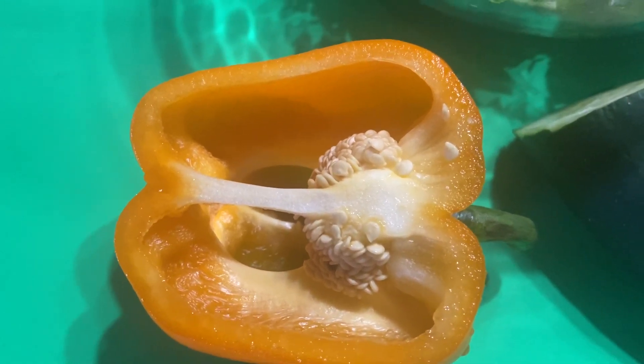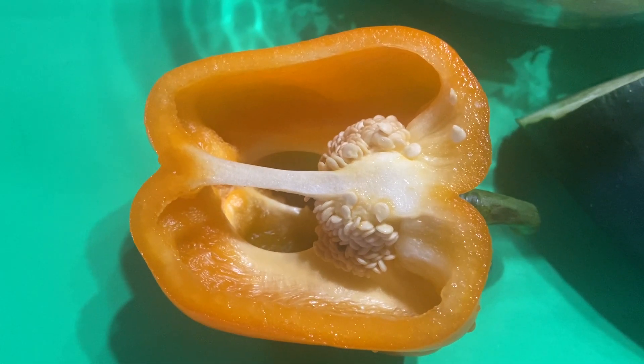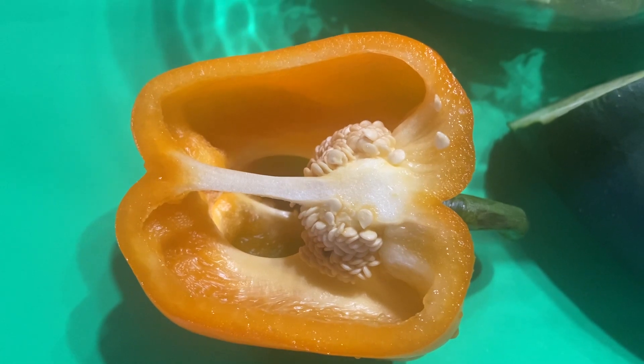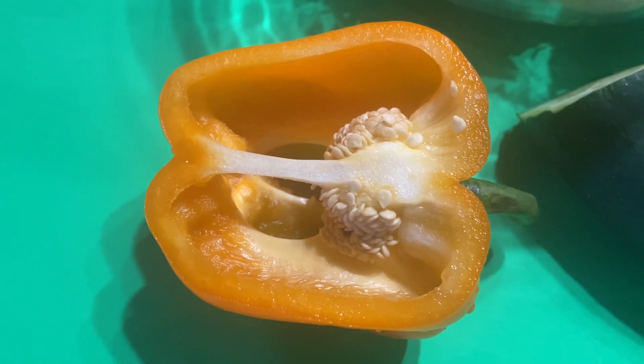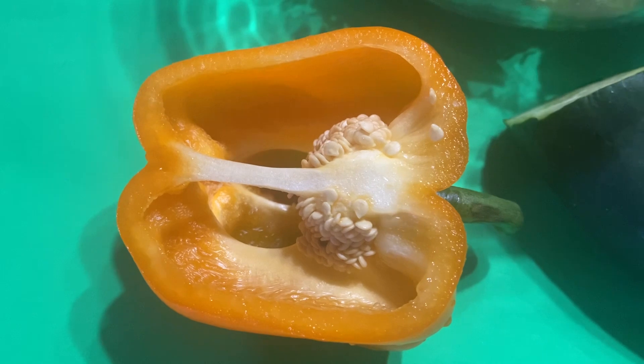I have included sweet pepper, which has all those nutrients but has so much more vitamin C, is very low in calories, and of course has lots of folate, vitamin E, and beta carotene.